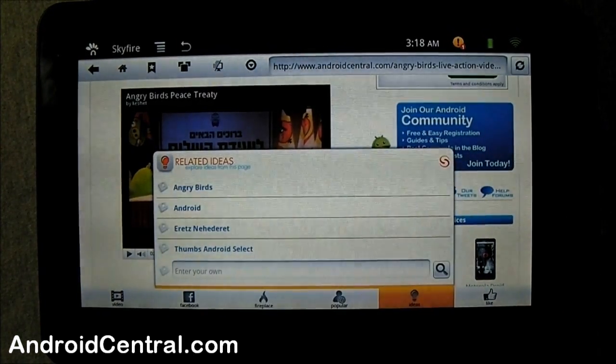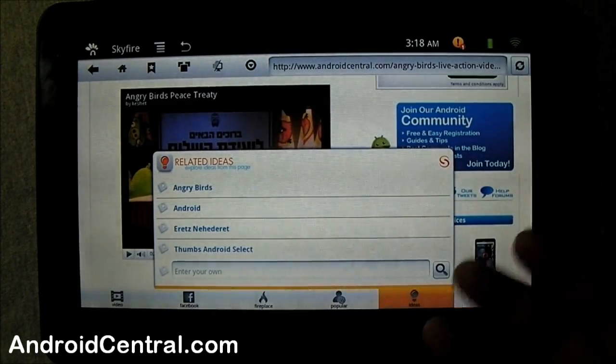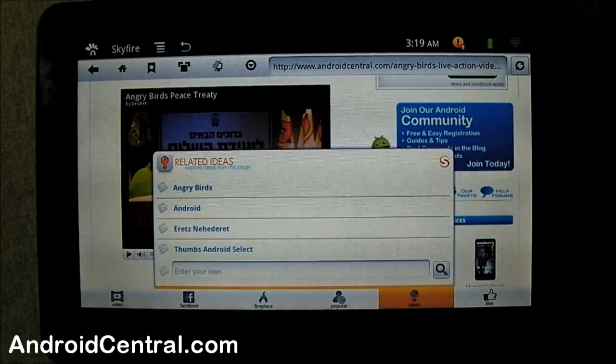The next button is Ideas — related ideas from the content on this page. Skyfire takes the content on this page and does some sort of voodoo with it. If I click 'Angry Birds,' it searches Twitter, Facebook, Google, MySpace — just about anything you can search for content about Angry Birds. If something I saw here didn't show up in the Ideas, I have the option of typing it in myself and it searches everywhere. That's really cool, especially if you're a big Facebook fan — a lot of your friends might be liking Angry Birds and you can see what they think about it.